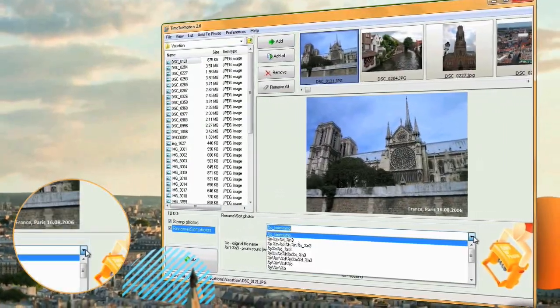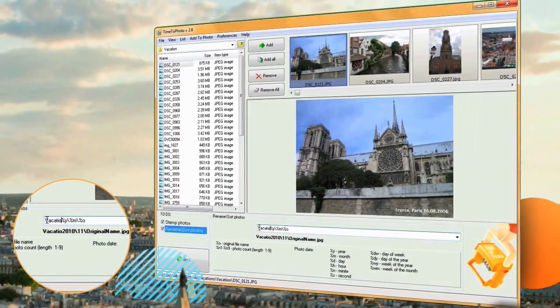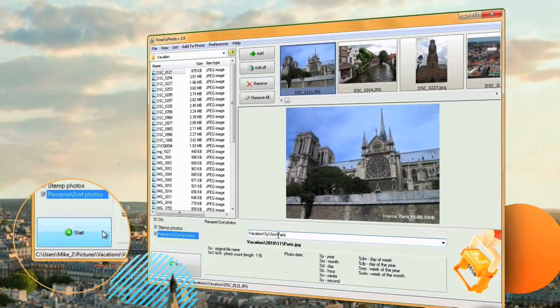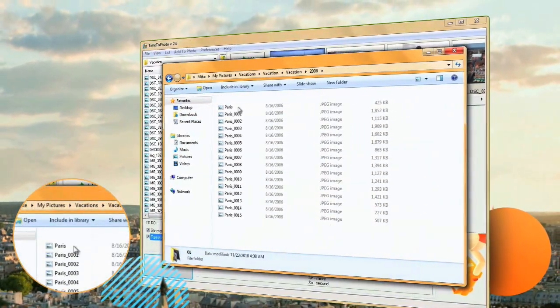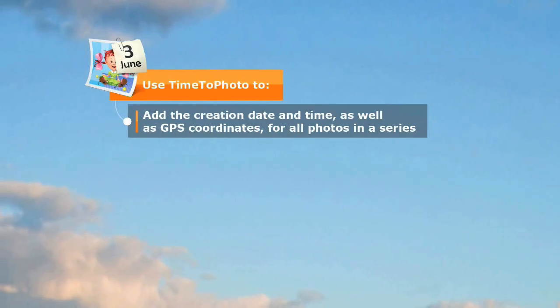Besides stamping your photos, Time to Photo can also sort them into folders. Remember your trip around Europe? Let's watch as Time to Photo puts all of your photos in folders containing the day and month when you were visiting a city. Using Time to Photo, you can automatically add date, time and GPS coordinates to your photos.